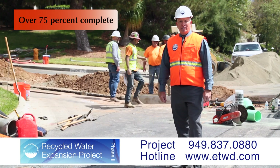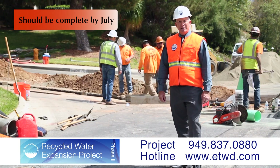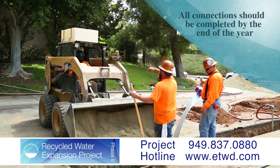The final pipeline installations, as well as installations of service lines and final paving, should be complete by July. The connections of the individual irrigation systems to the new recycled water pipelines should be complete by the end of the year.